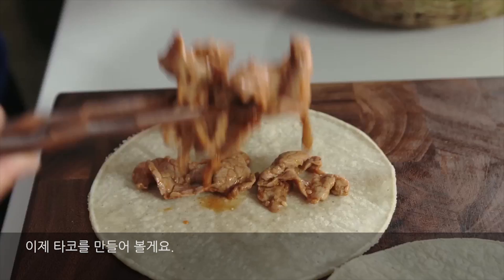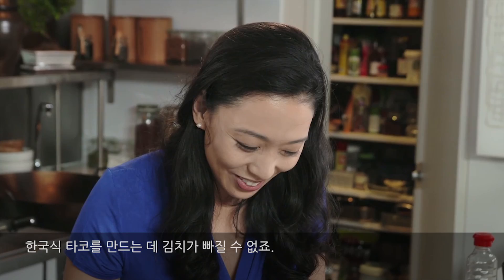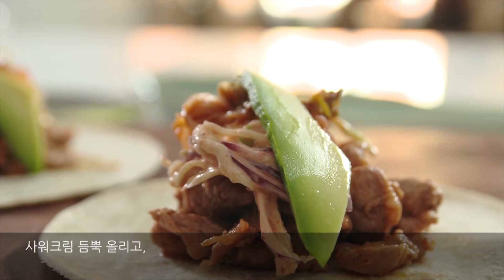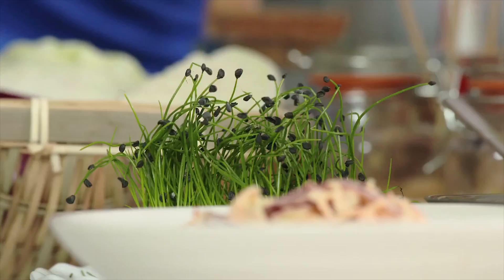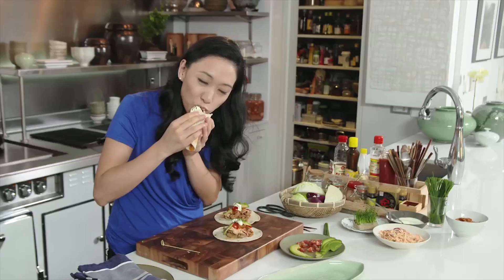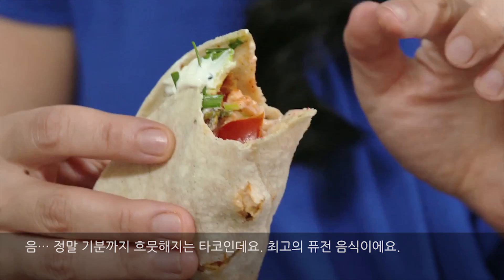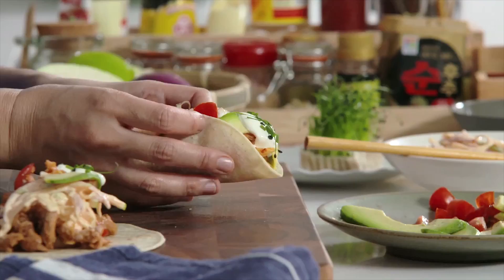Now we're going to assemble our tacos. The apple and the cabbage really lifts this to a nice refreshing level. Can't make a Korean taco without kimchi. I love avocados — they're a fantastic fruit. A dollop of sour cream, a couple of tomatoes, a few garnishing touches. Wrap these up. That is a deeply satisfying taco. Fusion food at its best — and those are my Korean-Mexican pork tacos.